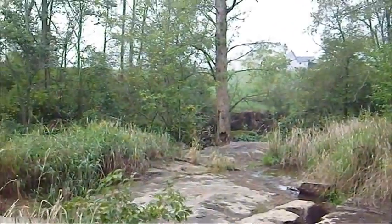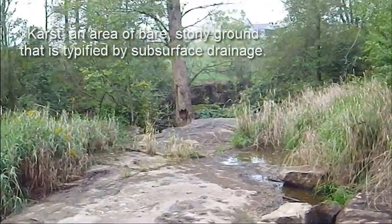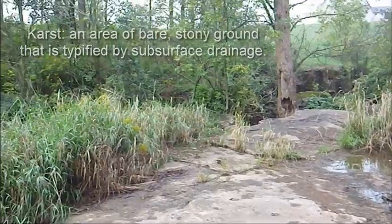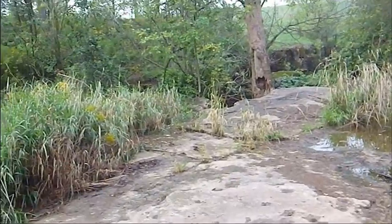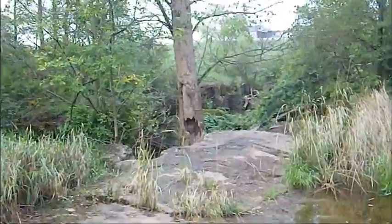So guys, here we are. We're just at the edge of Hamilton. There's a lot of areas like this around Hamilton. This is the Louth Cave. It's just a very small feature, but you can just see the rock, and it's a neat spot to visit. I'm quite sure there's a lot more in this area — I happen to know there's a lot more in terms of cave features.